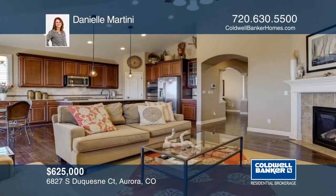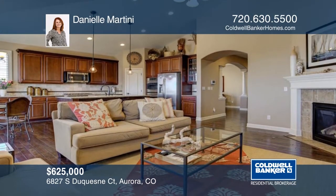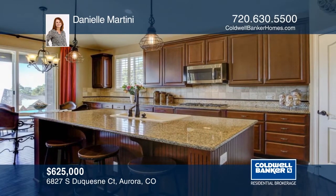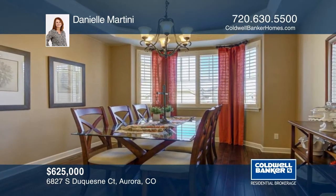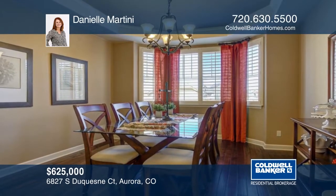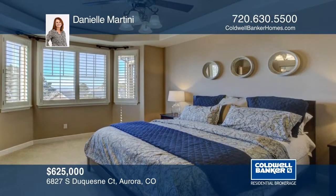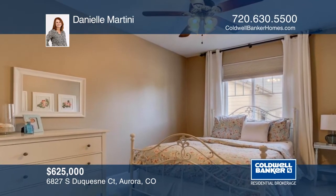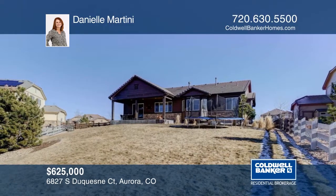Danielle Martini presents this Richmond Pinnacle Ranch home in Talon's Reach, with five bedrooms, four baths, and a large professionally landscaped yard with beautiful mountain views. The home boasts beautiful living spaces that are perfect for relaxing and entertaining. This home is ready and waiting for you to make it your own. Call now to schedule your private tour.